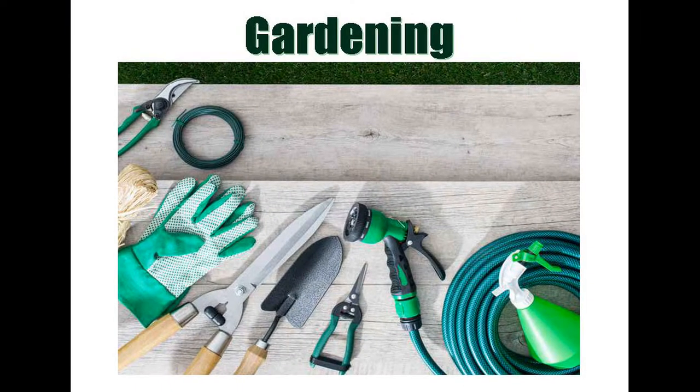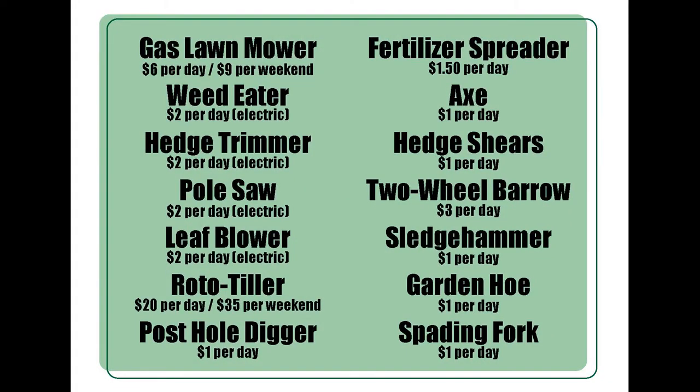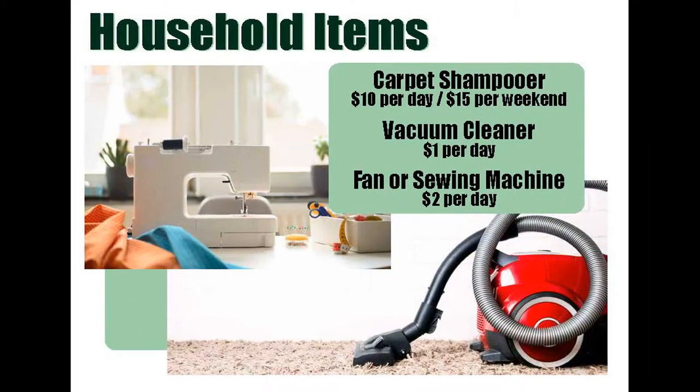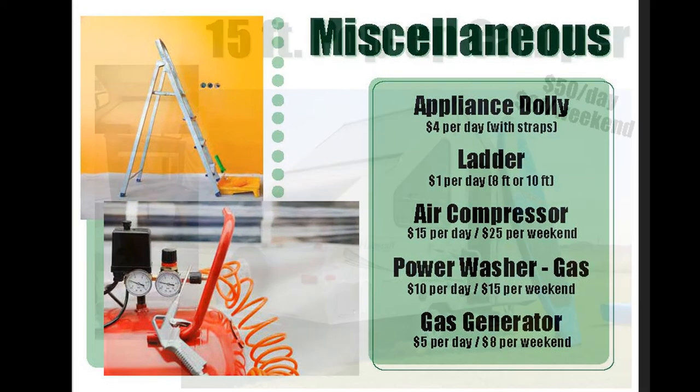We offer camping equipment, sports and games, gardening, household items, grills, utility trailers, party equipment, and some water fun and outdoor recreation opportunities for Vance team.